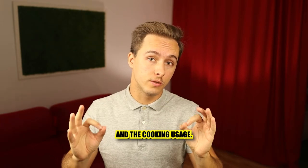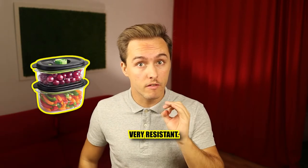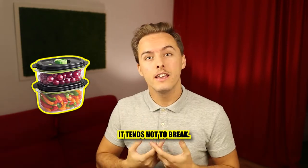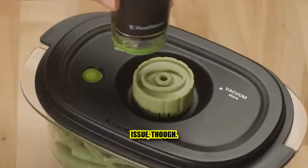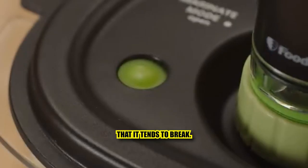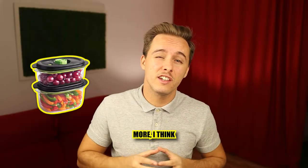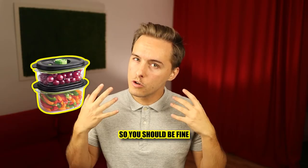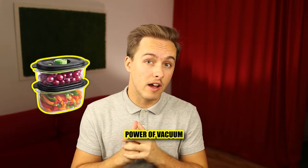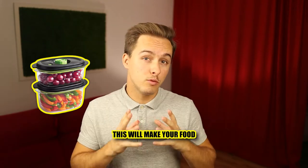The FoodSaver containers are made with glass, which is very resistant — even if you drop it, it tends not to break. There is one issue though: the cover is made of plastic, and I've seen in many reviews that it tends to break, and could even break when you vacuum it. Looking into it more, I think it's just people who used it wrong, so you should be fine.